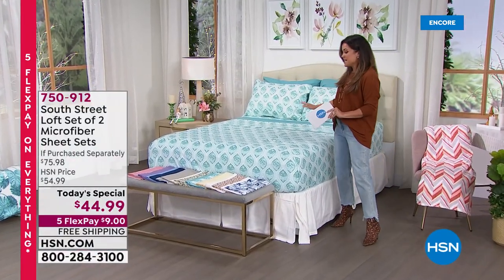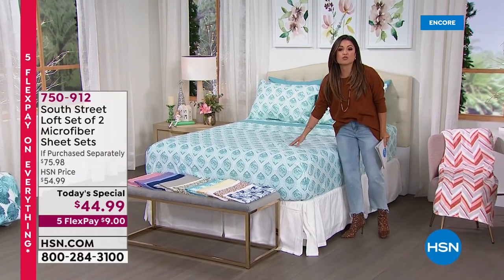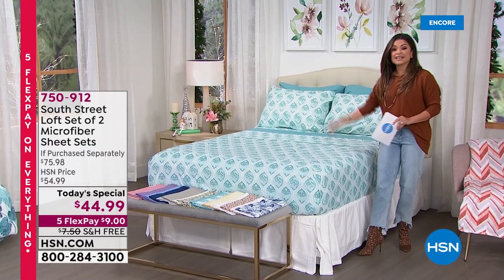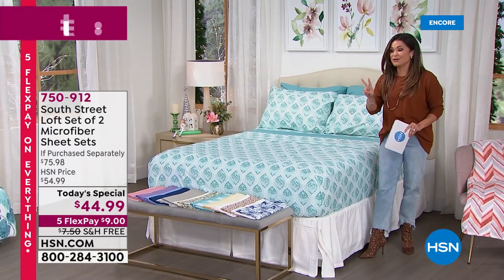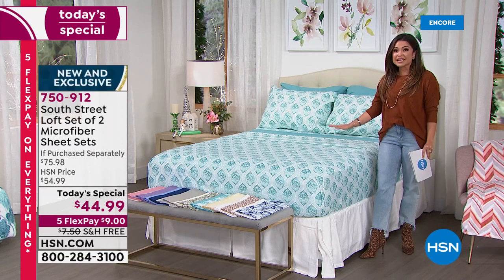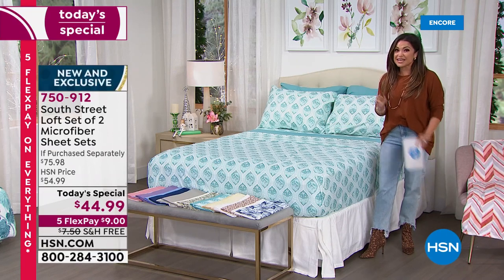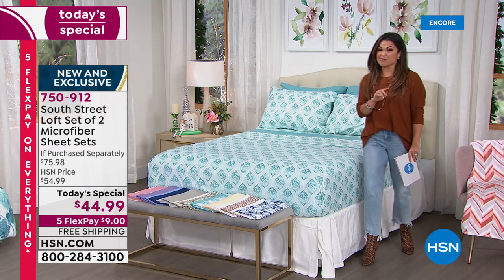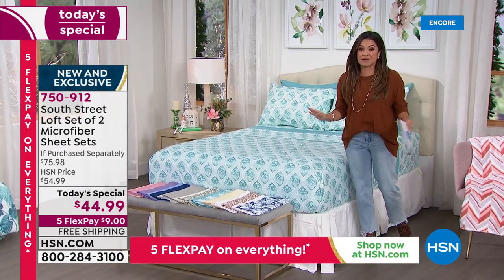What we are doing for you today is their top-selling premium double brushed microfiber sheet set times two. You are getting brand new, totally exclusive colors and prints times two. You're getting a fitted sheet, a flat sheet, and two pillowcases — times two. It's an incredible value.